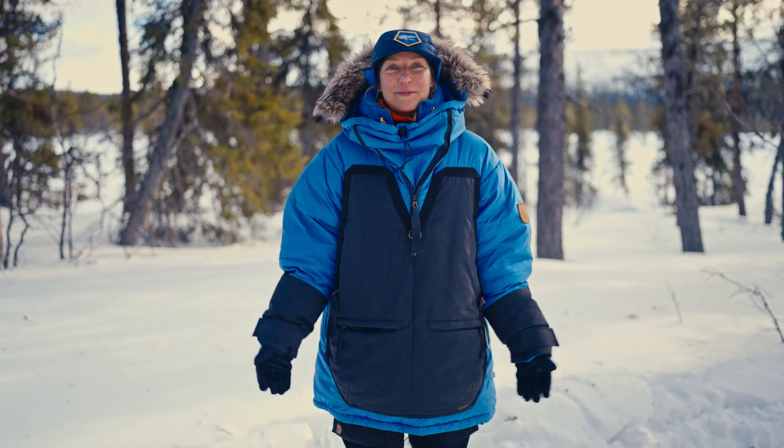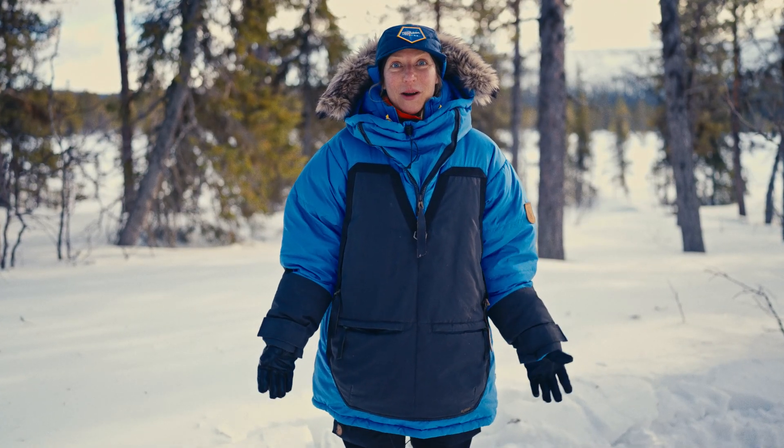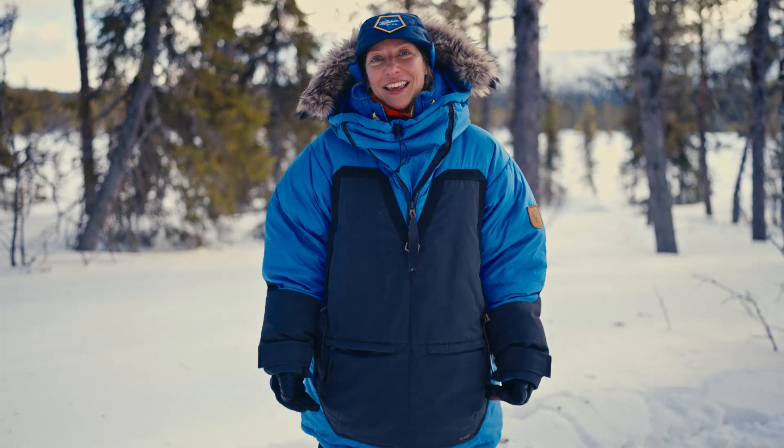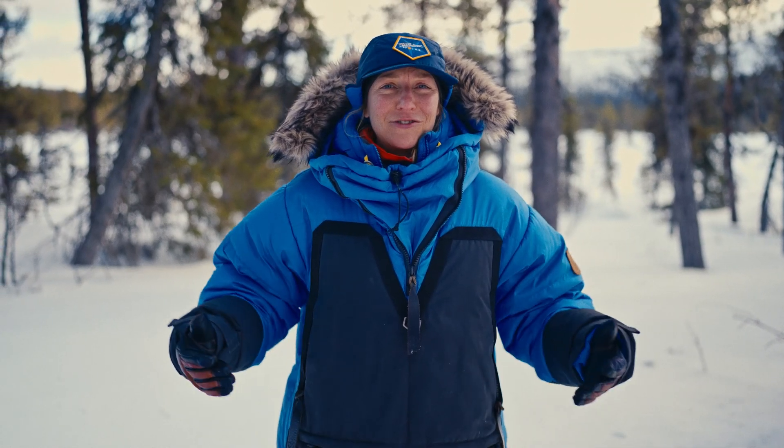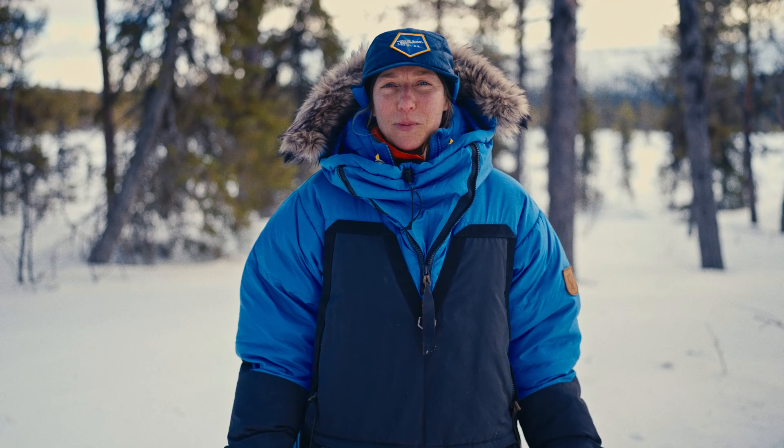This is what the participants at Fjällräven Polar are wearing — more specifically, this is the Fjällräven Polar parka. Apart from the dogs, this is probably the participants' best friend. It is a big and bulky jacket that will trap a lot of air and keep them warm.